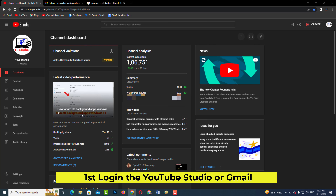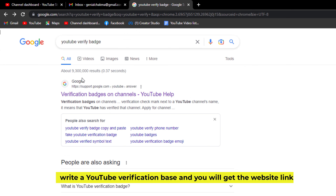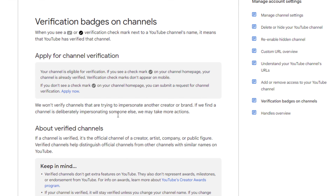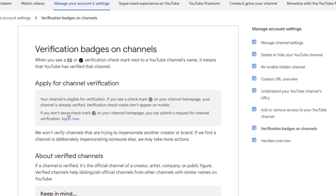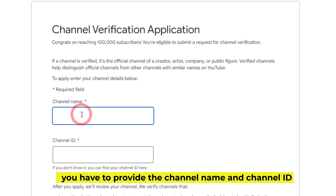First, log in to YouTube Studio or Gmail. Then search for the YouTube verification page and you will get the website link. You have to provide the channel name and channel ID.